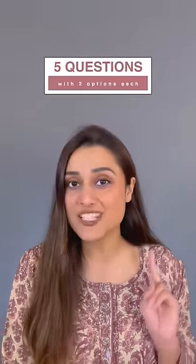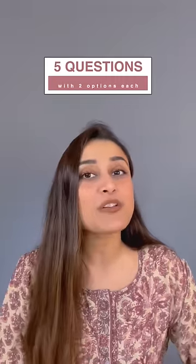Let me test your English grammar. I'm gonna give you 5 questions with 2 options each, and after every question I will wait for 3 seconds for you to answer. Let's get started.